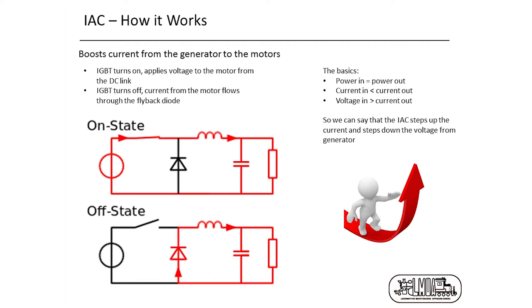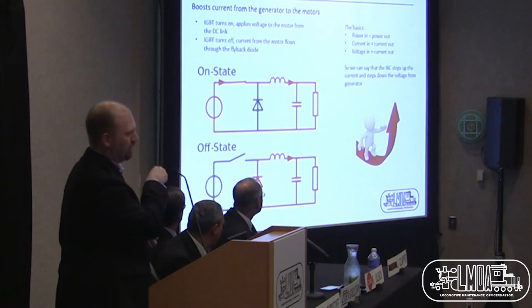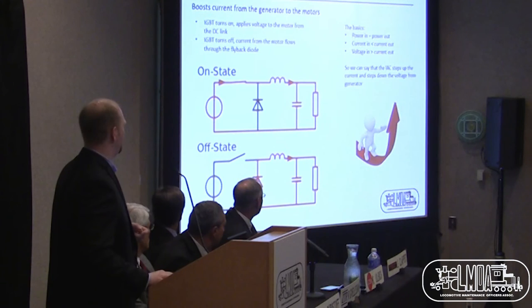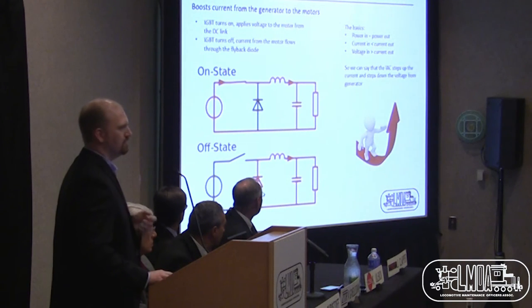We get a lot of questions about how IAC works. Everyone understands AC traction now — not a lot of people understand IAC. What we do is introduce a device between the existing circuits and the generator called a chopper, which boosts the current to the motors. It switches on, connects the generator directly to the motor, then switches off, and the current continues to flow through the motor — doing that hundreds of times per second. This allows you to instantaneously change current or voltage, or correct for a wheel slip, getting the exact same wheel creep as an AC traction system. The voltage in is higher than voltage out, and current in is lower than current out — it's a current boosting device.